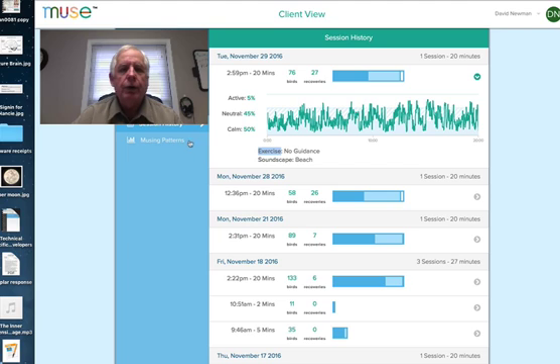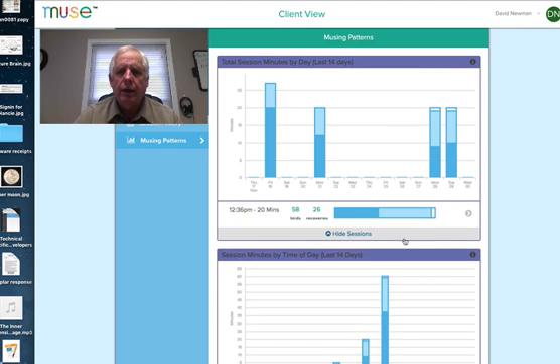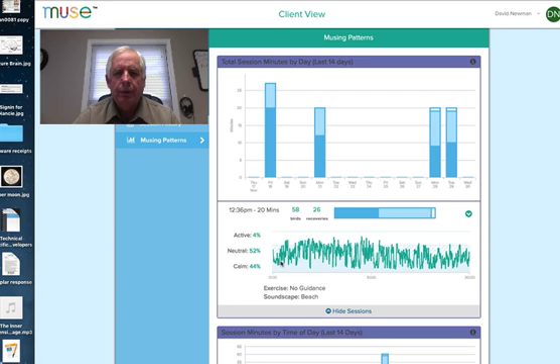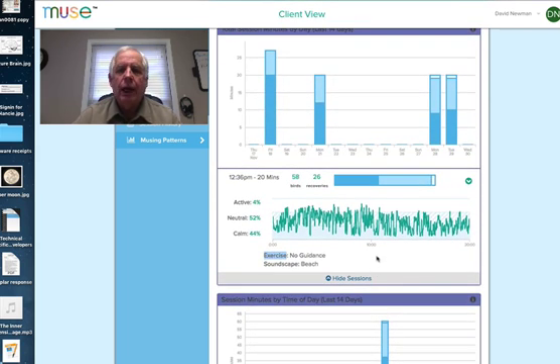Then we go into this area right down here which is showing the musing patterns. This will tell us how often the person does it, it lists the dates, and it's a quick graph. But if we go in and double-click on one of them, this gives us more data — the exact time, how long it was, how many birds, how many recoveries, things like that. Then we click further and we have all of this coming straight back down — so that comes in really, really handy. If we go in even deeper, we can expand this out a little bit more and get even more detailed readings.